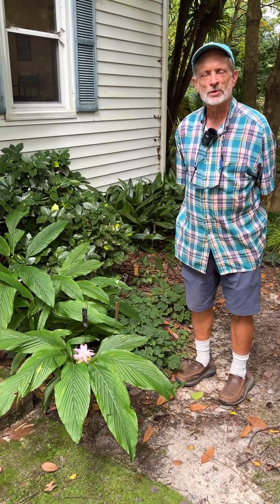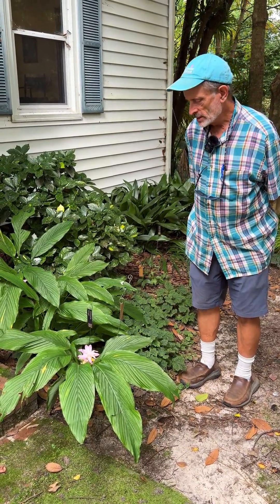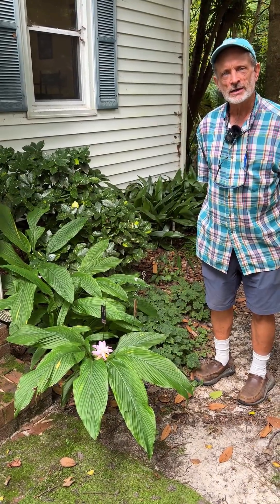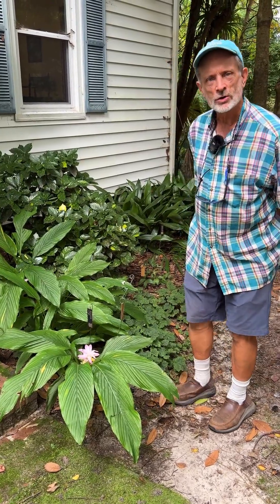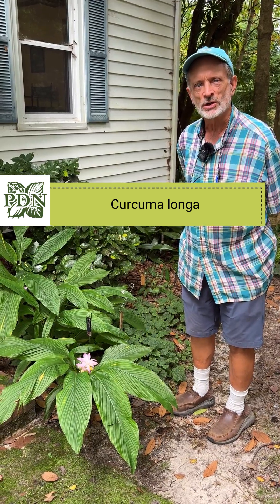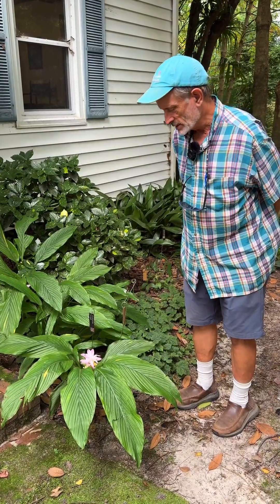Welcome to Juniper Level Botanic Garden, the home of Plant Delights Nursery. We're going to focus on a great plant for the shade garden. This is Curcuma longa — curcuma longa is turmeric, the same yellow spice you use in the kitchen.